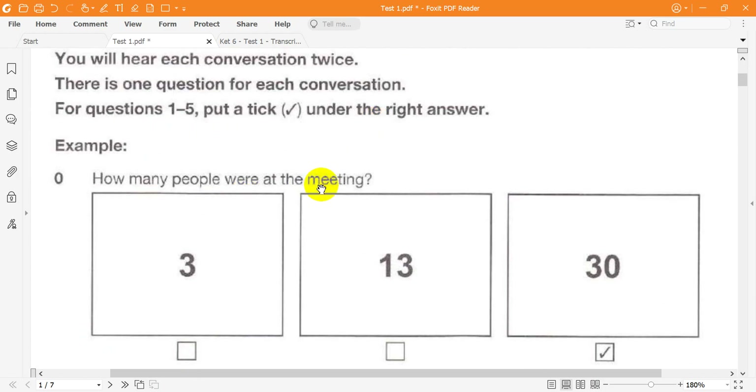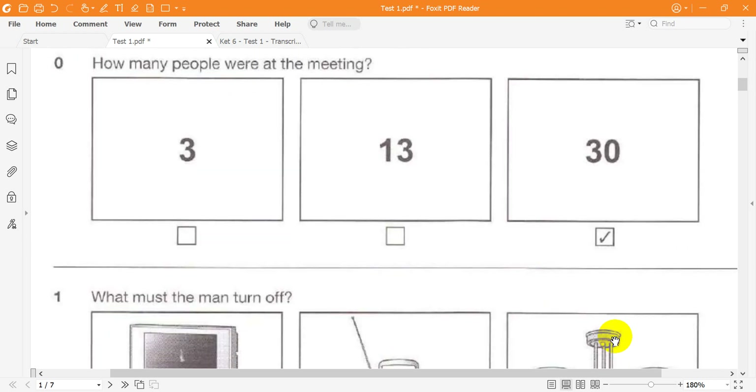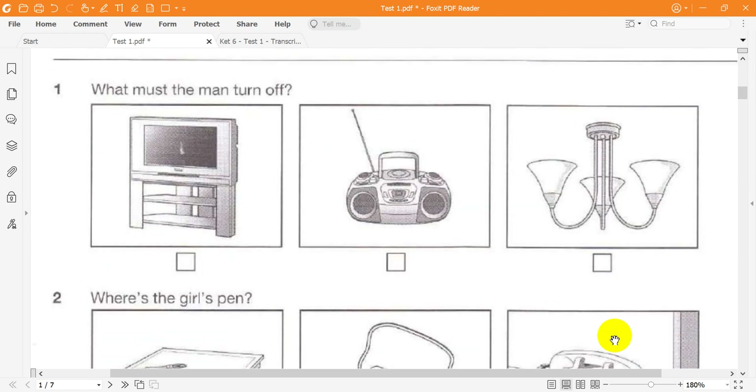Here is an example. How many people were at the meeting? Were there many people at the meeting? About 30. That's not many. No, but more than last time. The answer is 30, so there is a tick in box C. Now we are ready to start.